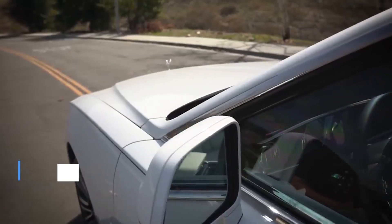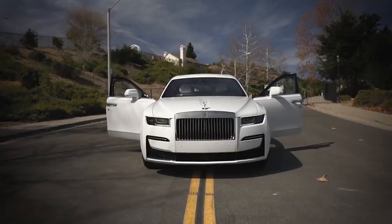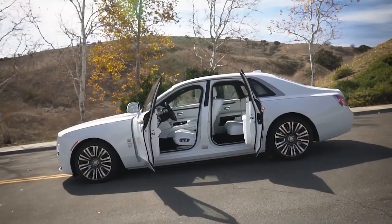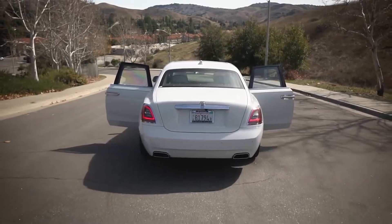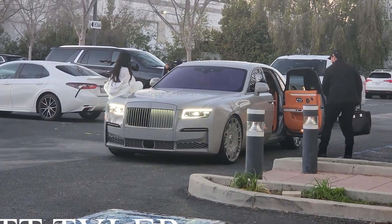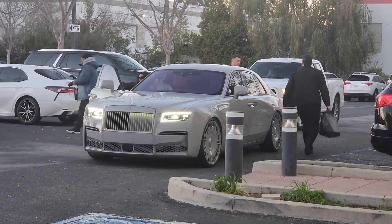With a starting price of $354,750, the Ghost is cheaper than the Phantom, but there's nothing cheap about it. The Ghost's suspension technology provides a smooth and tranquil ride by absorbing road irregularities and delivering a silent, smooth drive. Owned by celebrities like Kim Kardashian, the Rolls-Royce Ghost, with its stunning aesthetics, defines its own reputation when on the road.